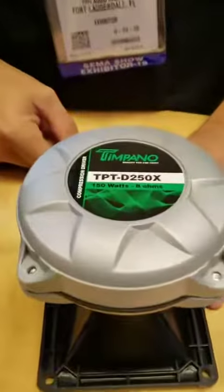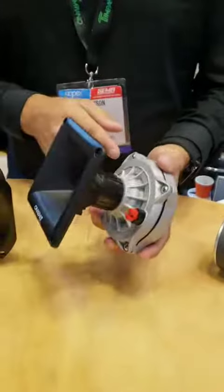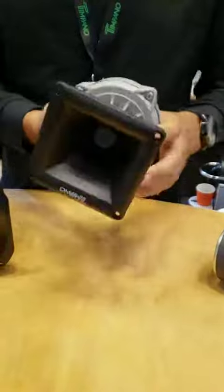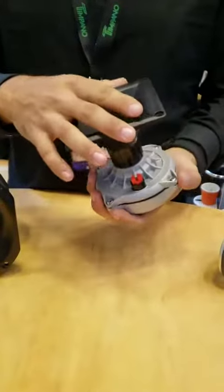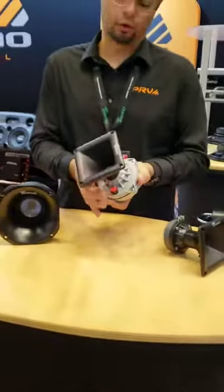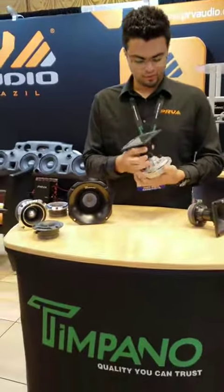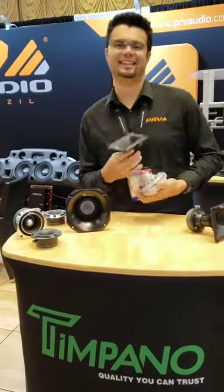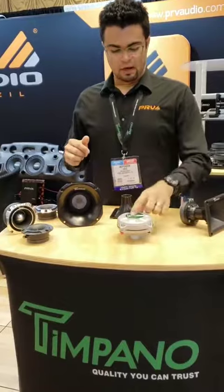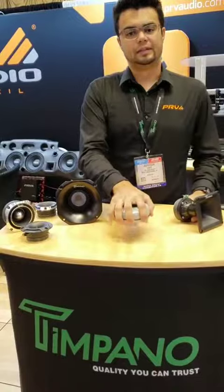This is a phenolic driver with a 2-inch voice coil, 1-inch exit. We have the horn so we can add to it, and it will fit with any screw-on horn. This driver comes in 150 ohms and 8 ohms to complete the line.